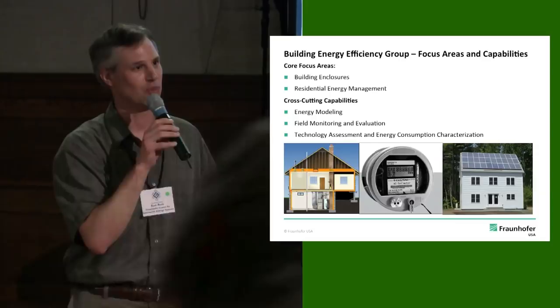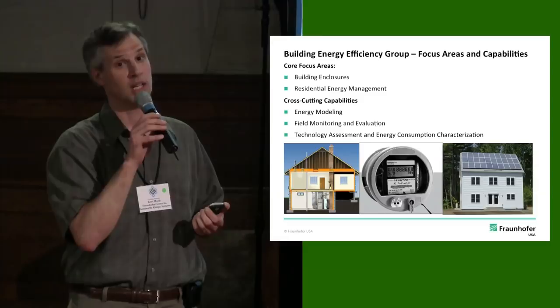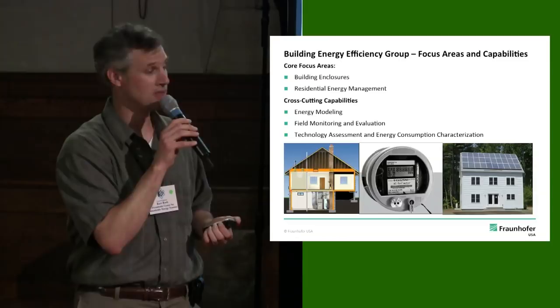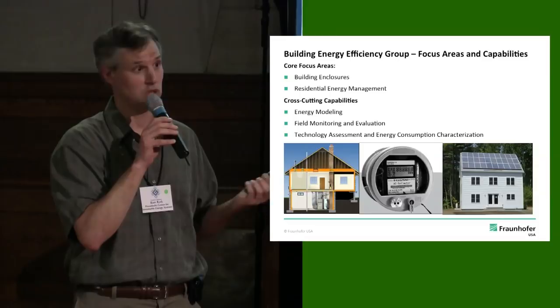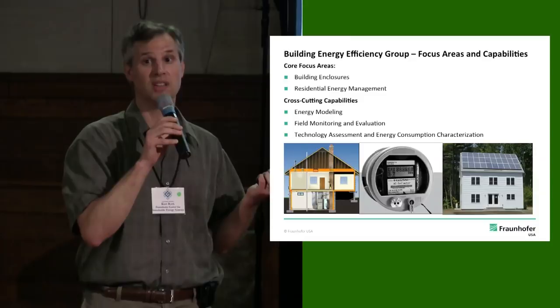In building energy efficiency, we work in two main areas right now. One is building enclosures — walls, roof, windows — how to make them more effective, efficient, sustainable, and durable, particularly in retrofit applications. The other area, which is the focus of our discussion today, is residential energy management. This is an emerging area enabled by real-time electricity data from smart meters, low-cost computing, pervasive communications, and pervasive sensing — enabling things like home energy displays and home automation techniques.